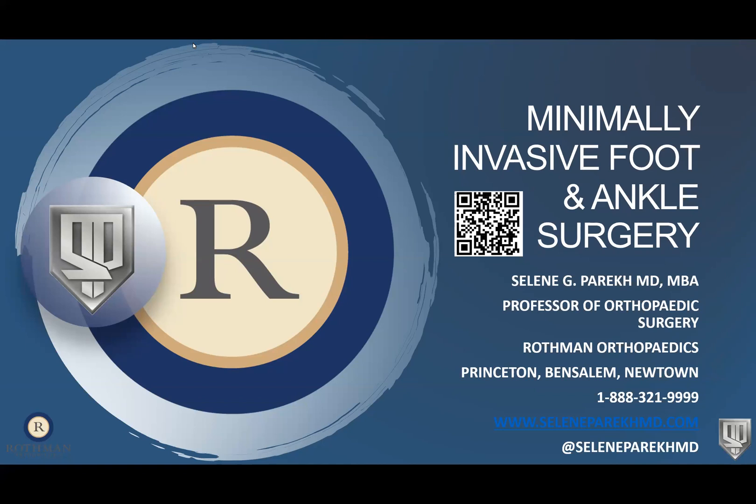Good evening, everyone. Thank you for joining us for this lecture on this beautiful Tuesday night. We have Dr. Celine Parekh, who is going to be presenting about minimally invasive foot and ankle surgery. He is one of our newer physicians here at Rothman, but has been in practice for over 15 years. He sees patients in our Newtown office, Princeton, and Ben Salem — really amazing surgeon. You'll be learning lots of interesting things and hopefully learning a little bit about issues that you're having.